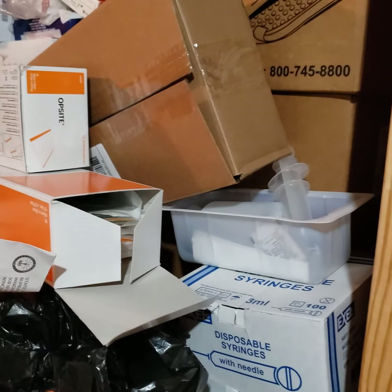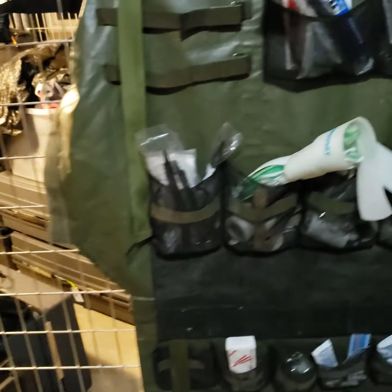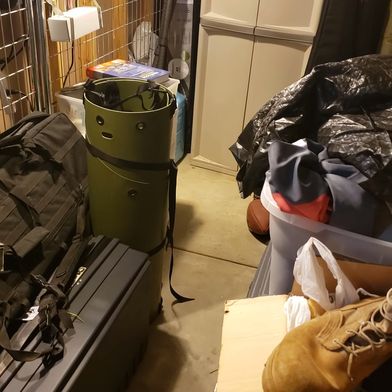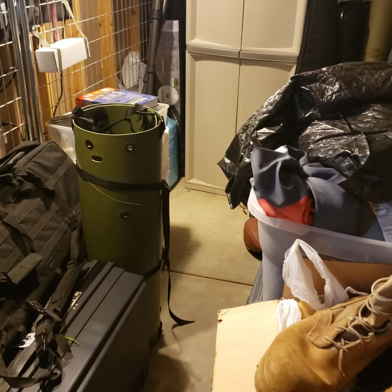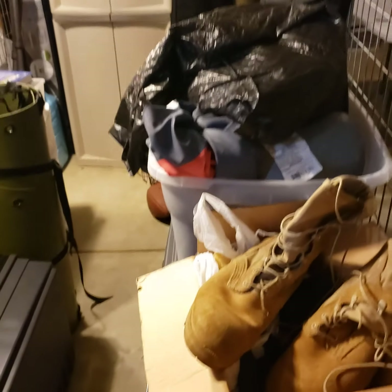Here's some more bulk medical supplies. This is like an emergency setting. Of course I have a couple litters here and stands, a Skedco, and different assorted survival equipment.